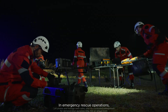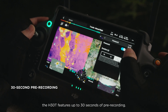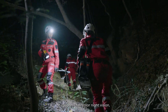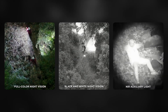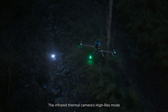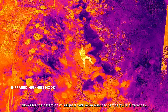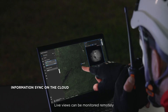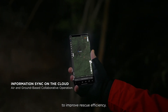In emergency rescue operations, to help ensure that critical information isn't lost, the H30T features up to 30 seconds of pre-recording. Its low-light sensing capabilities are equally outstanding, supporting full-color night vision, black and white night vision, and a new NIR auxiliary light. The infrared thermal camera's high-res mode allows for the detection of subjects with more nuanced temperature differences, enabling operators to more quickly locate subjects. Live views can be monitored remotely via DJI FlightHub 2, and on-site information can be easily shared to improve rescue efficiency.